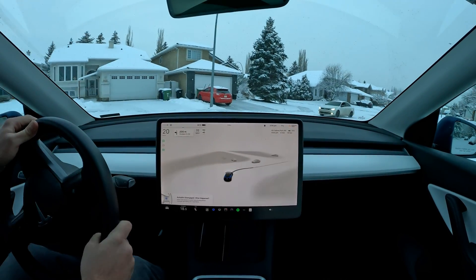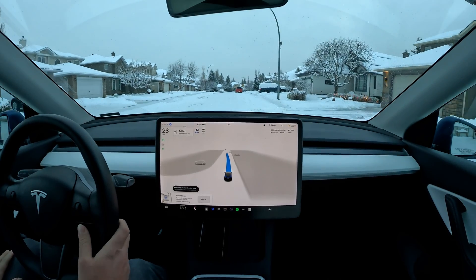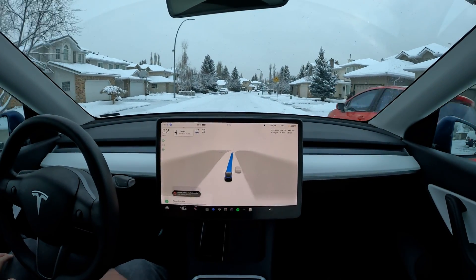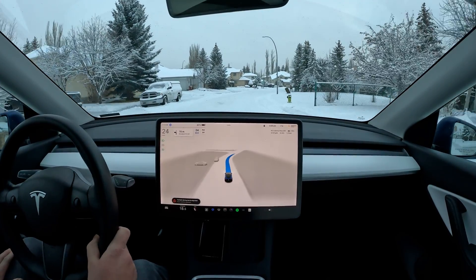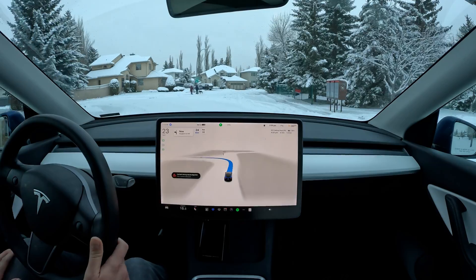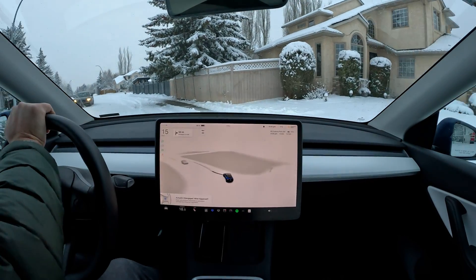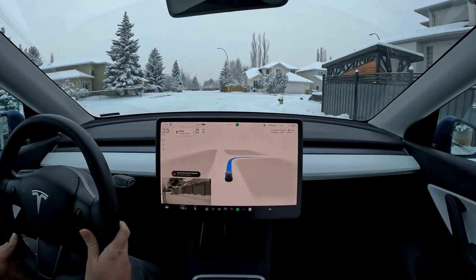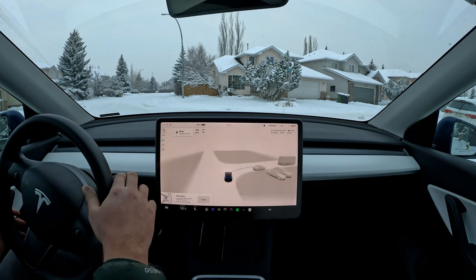A little bit too close there — we did go up the curb, so that's not good. The car went over the sidewalk on that turn and did not see the snow bank. It really does like to go wide on these turns. It's getting too close to those sidewalks because they're kind of invisible, to be honest.